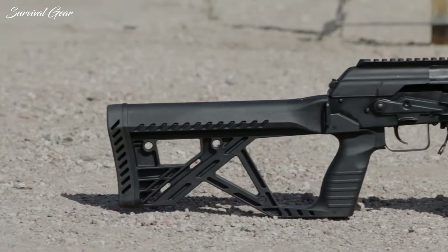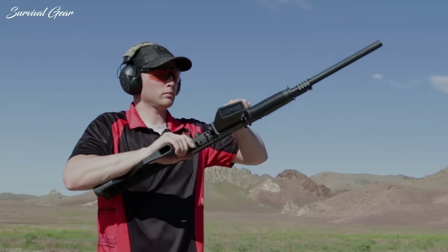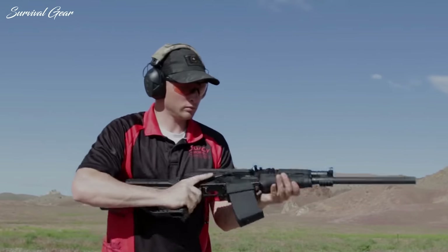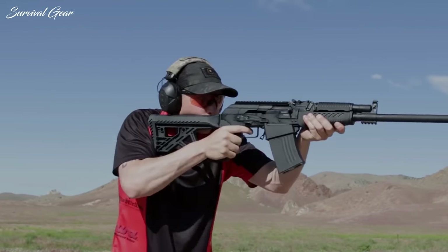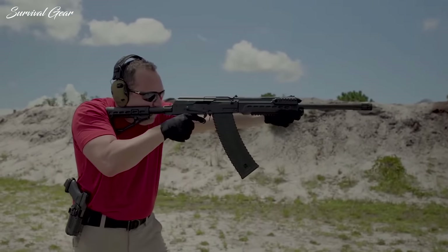Hi everyone, and welcome back to Survival Gear. In today's video, we are going to be taking a look at some of the best AK-style shotguns currently on the market. But first, subscribe and hit the bell. Now, let's get started.